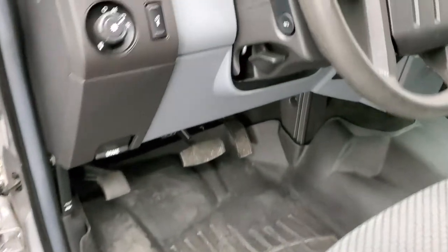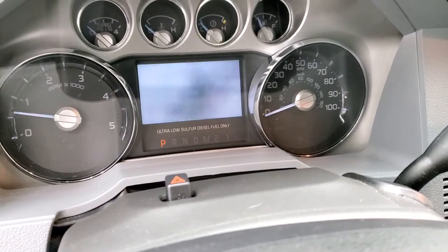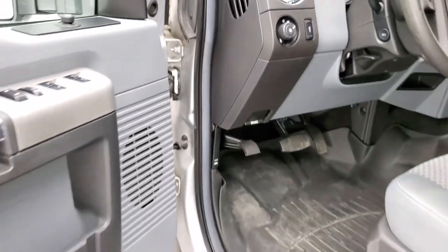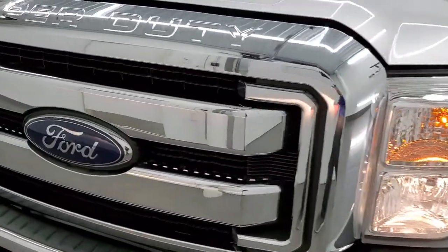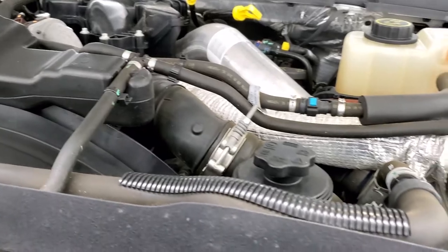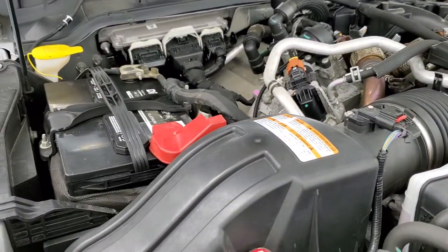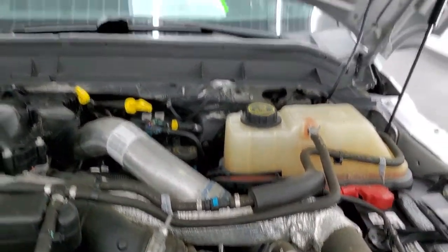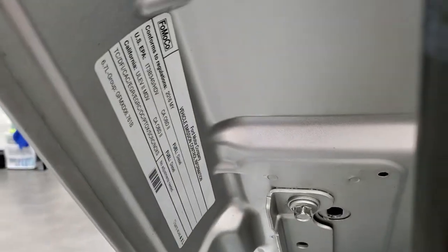We'll start it up and take a look under the hood. Starts right up — no check engine lights or anything like that. Under the hood we have the 6.7 liter Powerstroke diesel engine. Engine bay is very clean and runs very smooth. Once again, this truck has been fully safetied and inspected by our service shop for the state of Wisconsin inspection process. It has a fresh oil and filter change, all the fluids have been checked and topped off, and this truck is 100% ready to go. There is your emissions sticker.